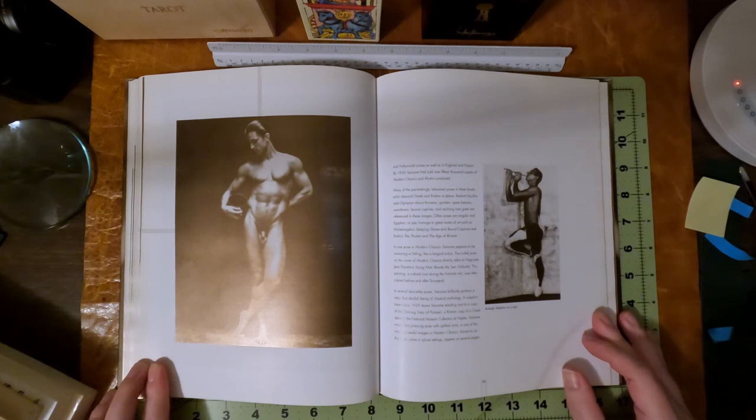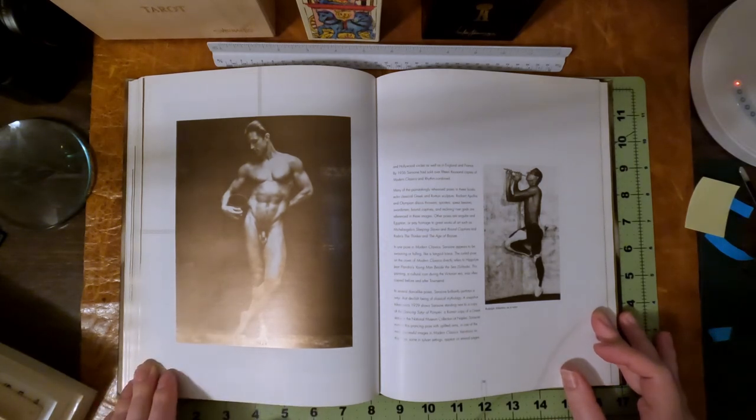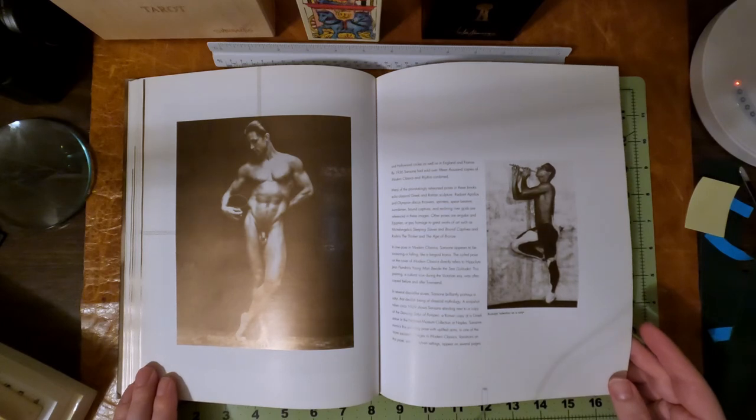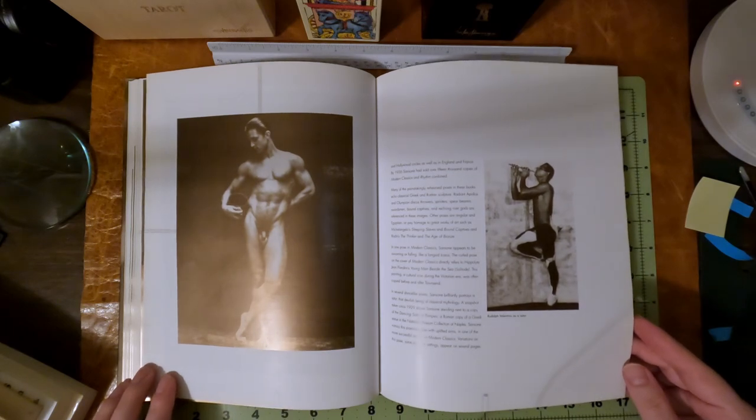Which is pretty remarkable since there was no internet. Here's a lovely one — he actually has a bucket prop. Bronzy, beautiful skin. In several dance-like poses, Sanzoni brilliantly portrays a satyr, a devilish being of classical mythology. A snapshot taken circa 1929 shows Sanzoni standing next to a copy of the Dancing Satyr of Pompeii, a Roman copy of the Greek statue in the National Museum collection in Naples. This is actually Rudolph Valentino, who is a beautiful man — but is he more beautiful than Tony? I don't know.